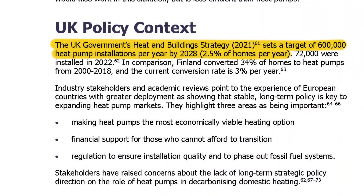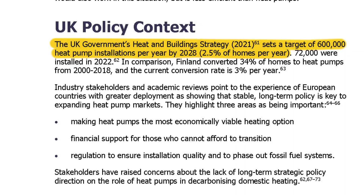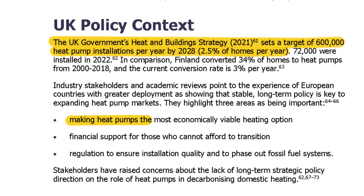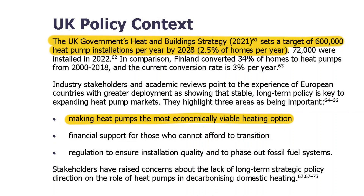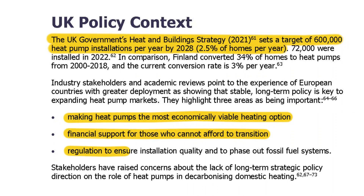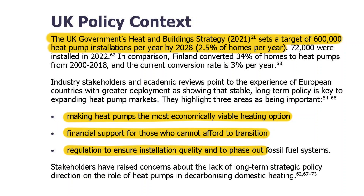Looking at how countries across Europe have been able to achieve these conversion rates, or better, there are three things which have been highlighted as important: making heat pumps the most economically viable heating option, financial support for those who cannot afford to transition, and regulation to ensure installation quality and to phase out fossil fuel systems. And it's that last point where there may be issues for the UK, where there are concerns about a lack of long-term strategic policy direction for heat pumps.